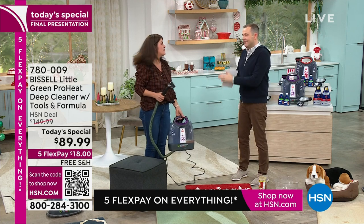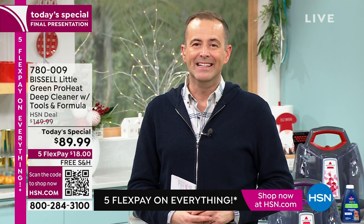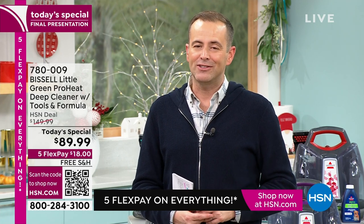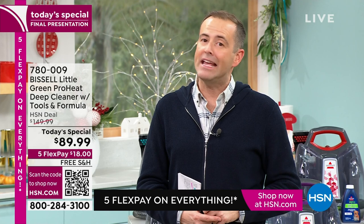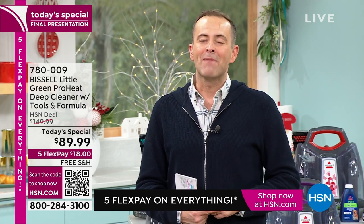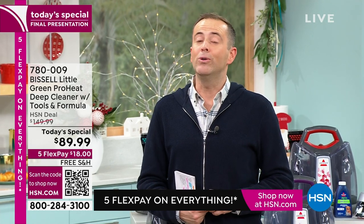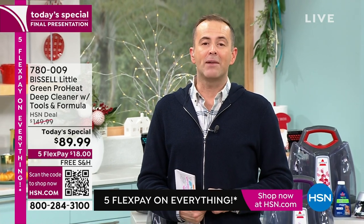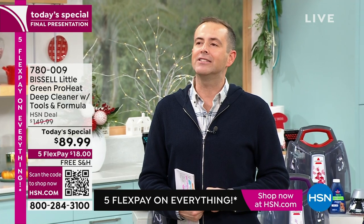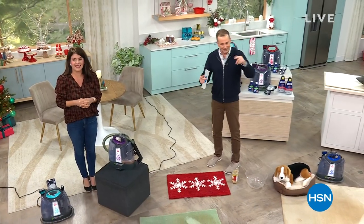Lowest price ever, best value ever. Jenny Bond, thank you so much — happy Thanksgiving week everyone. Thank you to the entire Bissell team who made this happen. Big today special for the Black Friday week — we've got one for you at our biggest value ever. Up next: a product that oozes X Factor, sold out about three weeks ago, has returned, and can save you thousands of dollars. It's called Tableau.